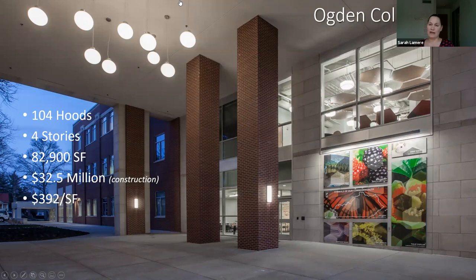It is a very fume hood intensive building — it has 104 fume hoods. It's four stories, 82,900 square feet, and it costs $32.5 million in construction cost. This building was a part of a bigger project that included the renovation of a 1970s Thompson complex central wing and the renovation and structural stability of their hardened planetarium. This building came out at $392 per square foot, which for 104 fume hoods was really a shoestring budget — we would have expected it to be more about $600 a square foot.